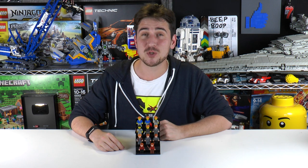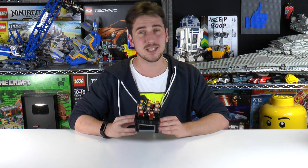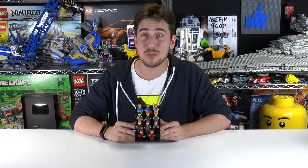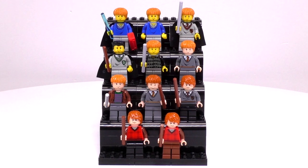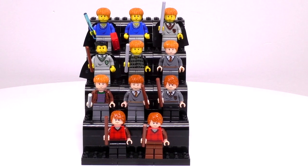Hey everybody, welcome to Brickfall. My name is Jack and today is another Lego minifigure collection review video. This is, I think, the last of the main Harry Potter trio. In front of me I've got all the different Ron Weasley minifigures ever made. He's one of the famous Harry Potter trio — Harry, Ron, and Hermione — and from what I can tell it kind of feels like he's the most well-liked out of any of them.